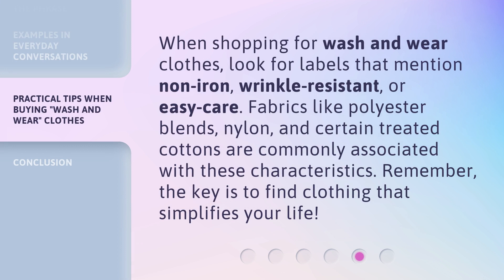When shopping for wash and wear clothes, look for labels that mention non-iron, wrinkle-resistant, or easy care. Fabrics like polyester blends, nylon, and certain treated cottons are commonly associated with these characteristics. Remember, the key is to find clothing that simplifies your life.